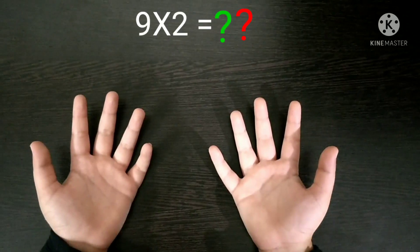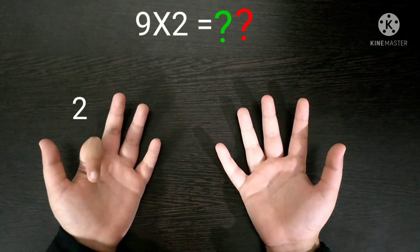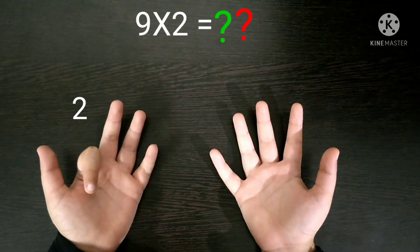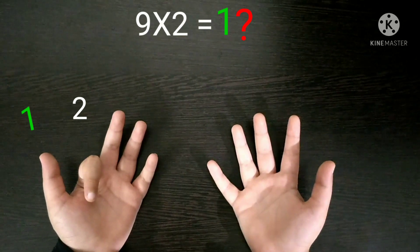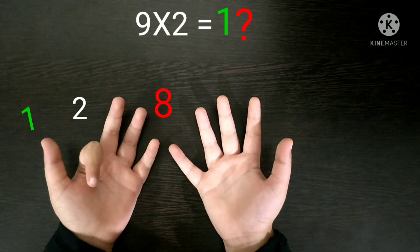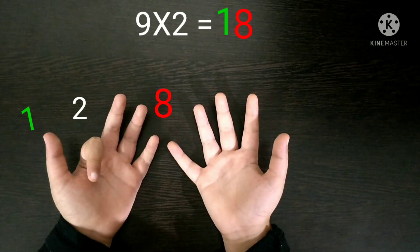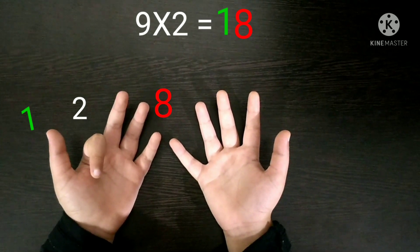Next, 9 times 2. First you have to fold the 2nd finger and then count the fingers before and after it. Before the 2nd finger there is only 1 finger, so the number 1 will come in the tens place. And after the 2nd finger there are 8 fingers remaining, so the number 8 will come in the units place. If we combine both of them it will be 18. So our answer is 18 — 9 times 2 is 18.